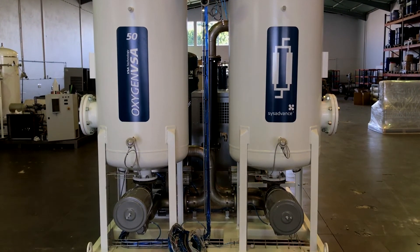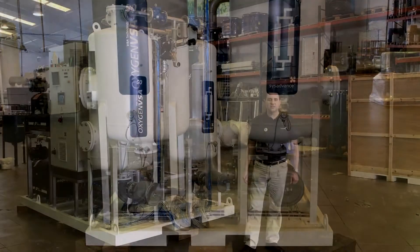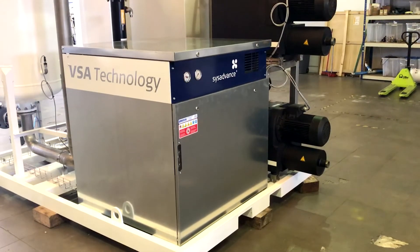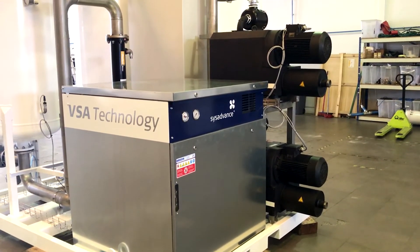Just plug and play. This VSA turnkey system is able to produce an outlet gas flow of 55 cubic meters per hour with 90% concentration of oxygen, and will be installed in a fish farming facility in Spain.